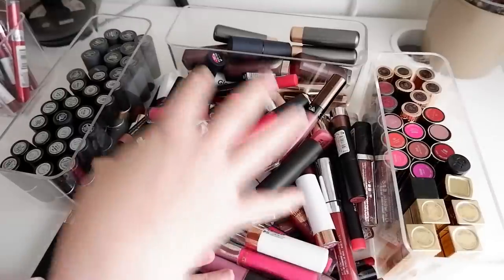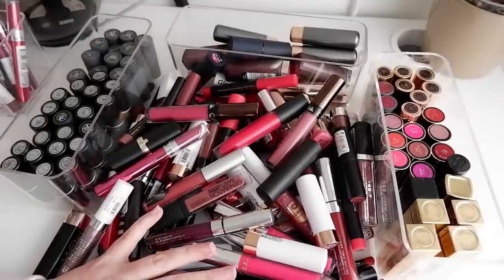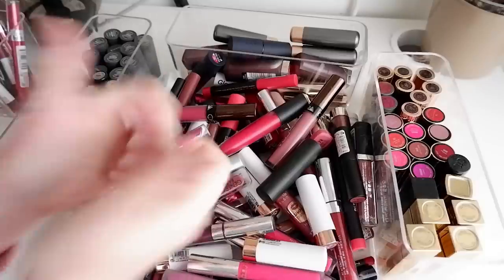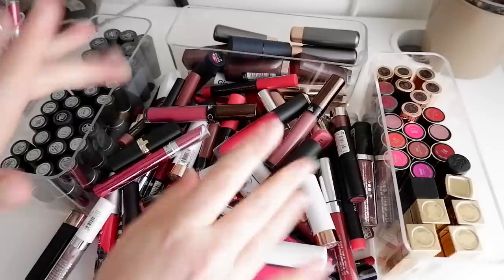Everything is starting to slide around, but the stuff in the middle is what I'm getting rid of — and it's 87 lipsticks, or lip products I should say. So that's what I'm getting rid of. I hope you really enjoyed watching this video. Please give it a thumbs up if you liked it, subscribe to my channel if you'd like to see more by me — I make new videos three times a week and I have one more declutter coming your way. Bye!